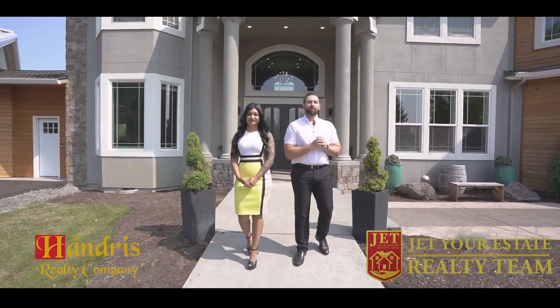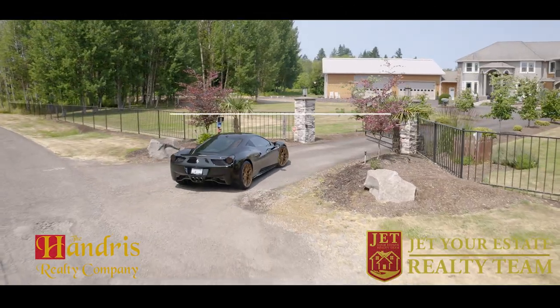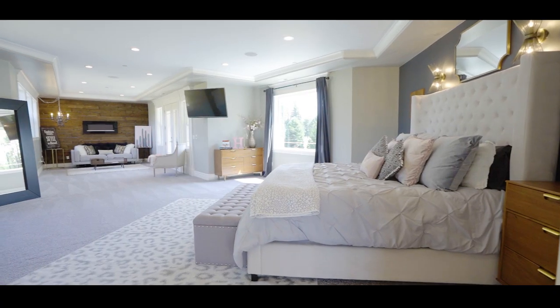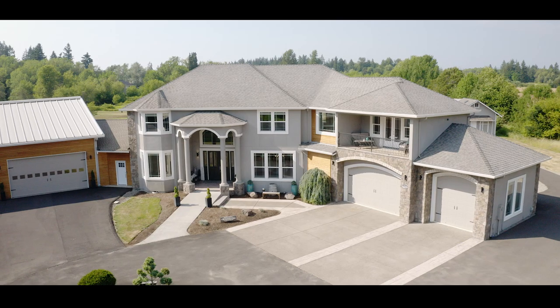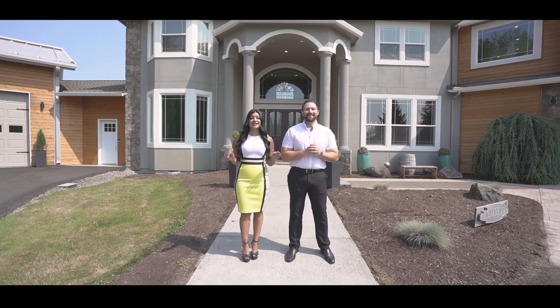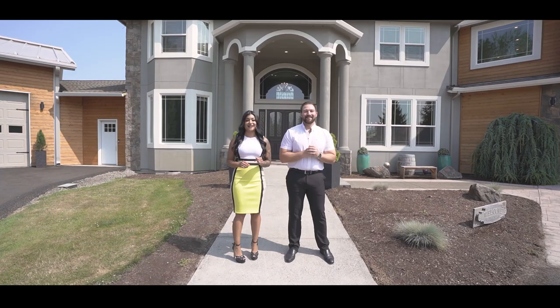Welcome to this luxurious home in Brush Prairie, Washington. Located on a private drive and nestled on over five acres, this home offers eight bedrooms, four and a half baths, and over 6,100 square feet. You will not want to miss out on all the amazing amenities this home has to offer. Let's check it out.